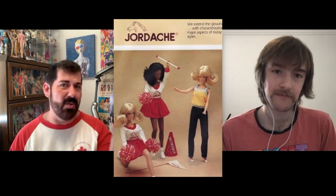In '81 we got Mego's Jordache. The Jordache brand and the Jordache dolls were all over the place. I thought the Jordache dolls were very cute. I liked them because I liked the Candies.